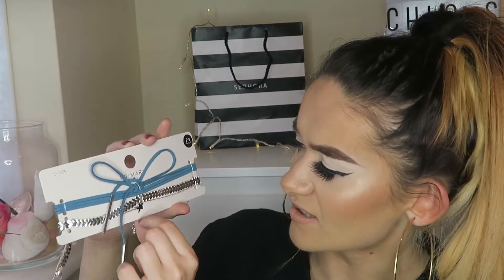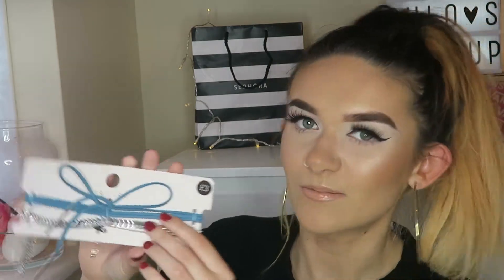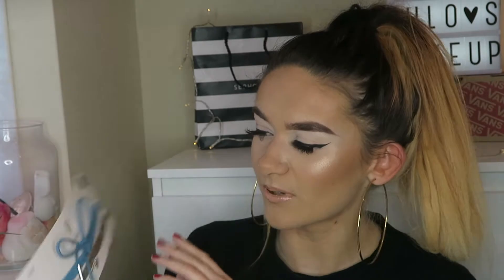Then I got this choker from Primark. This was £3 but you actually get two - this one is like a double one. It has like this star and then it has like this lace one. I bought it mainly for the lace one but I thought the other one was nice too. This was £3 which was really good because when you go into somewhere like Topshop, you pay about £12 just for one choker, so I thought that was a bargain. And I love like blue so I thought this would go really nice with black.